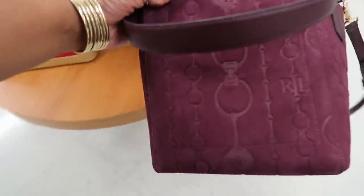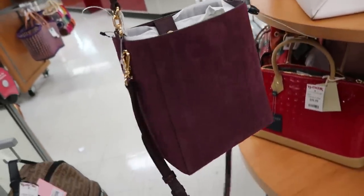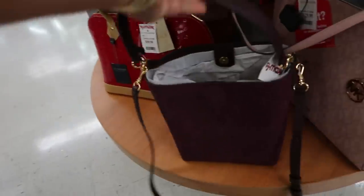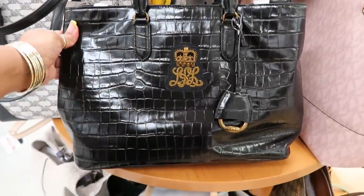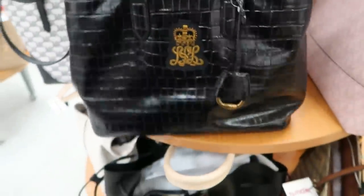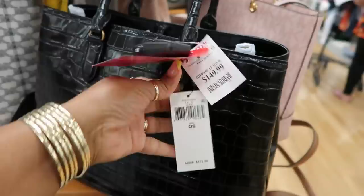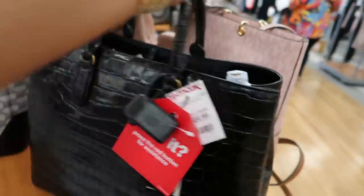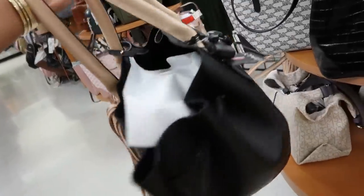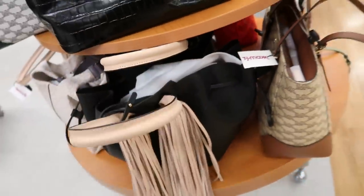Now this Ralph Lauren bag I thought was super cute. Look at that — you can see the embossed print on it and it's like a purple. I absolutely love that bag and I walked away from it. This one is Ralph Lauren for $149. I keep seeing this bag in different colors — that 'made in Italy' bag for $129. I love the little tassels on the front of the handle. I think that's cute.